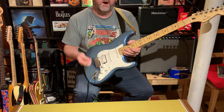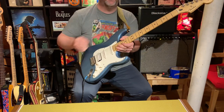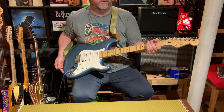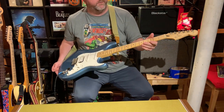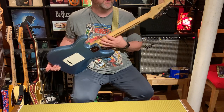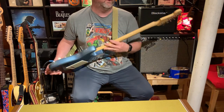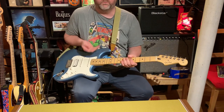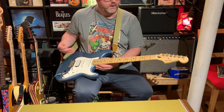I know Squier is making Lake Placid Blues again, but I didn't want a Squier — I wanted the real deal. The fretboard is really nice. It's a bit of a hybrid: there's lacquer on the fingerboard itself, which reflects the light, but the back of the neck is satin. It feels great — no stickiness, your hand just glides back and forth. Over the years, this lacquer is going to wear in nicely and get that vintage feel.